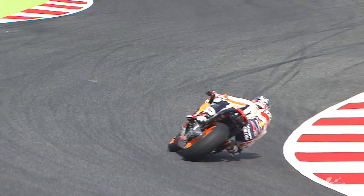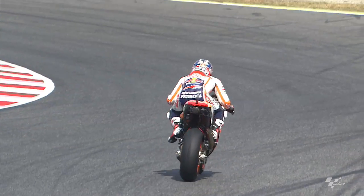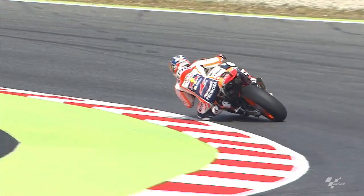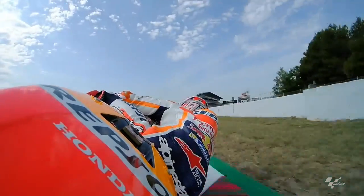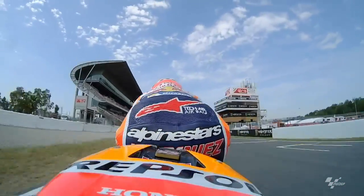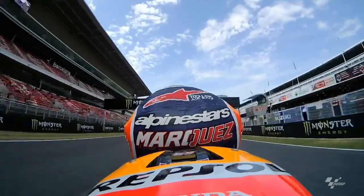It could be the last corner, because last year with the Formula One layout when you exit it was a short straight and the acceleration was less, so some riders could take advantage there. Now it looks like you get more speed in the last corner and maybe there we are struggling.